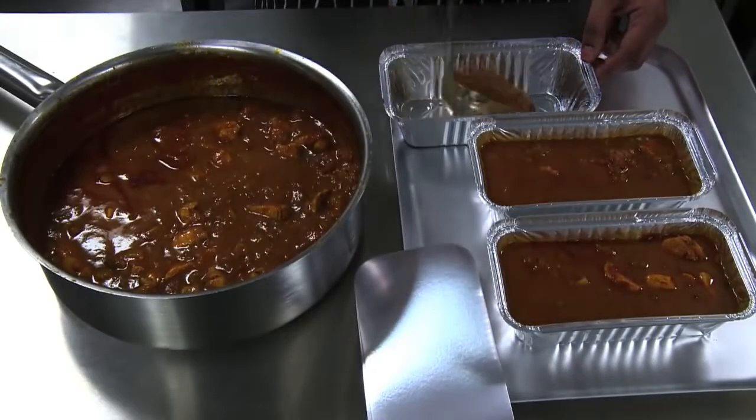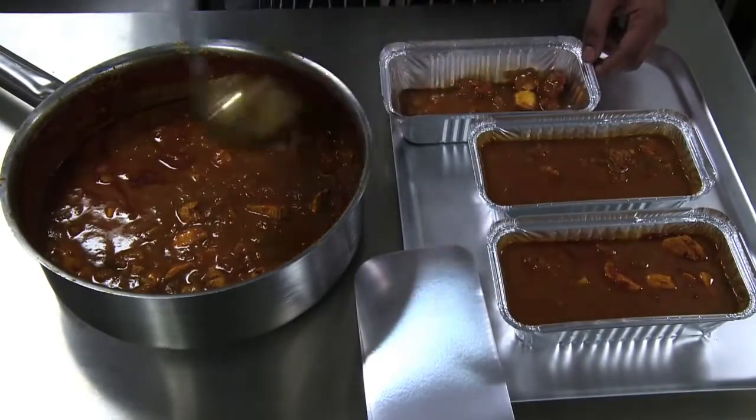You could also divide the food into smaller portions.